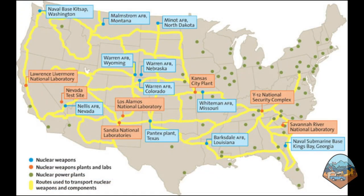The routes for transporting nuclear weapons and bomb components are marked in yellow on this map and cut across most parts of the United States. Even if you don't live near a nuclear weapons-related site, chances are you've been close to one before.